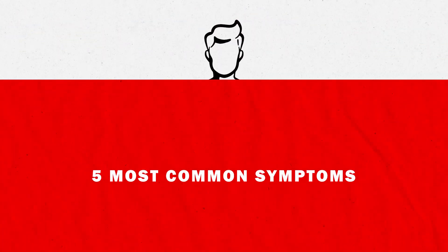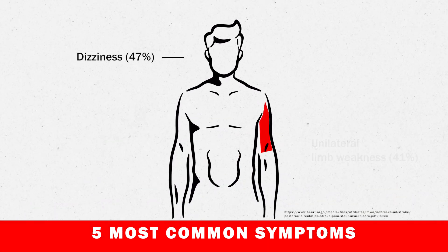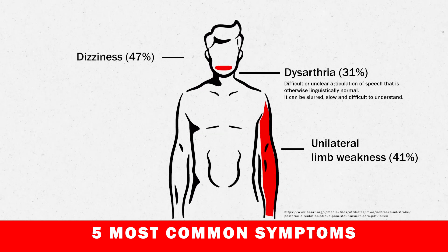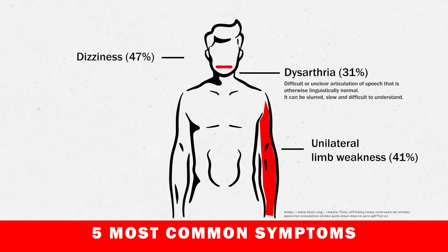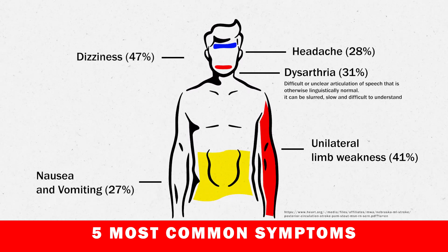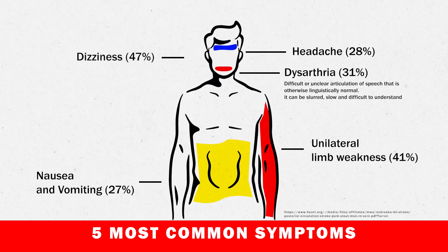The five most common symptoms of posterior strokes are dizziness, unilateral limb weakness, and dysarthria — which is difficult or unclear articulation of speech that is otherwise linguistically normal; it can be slurred, slow, and difficult to understand. Other symptoms are headache, nausea, and vomiting. It's most often a combination of two or more symptoms rather than just one.